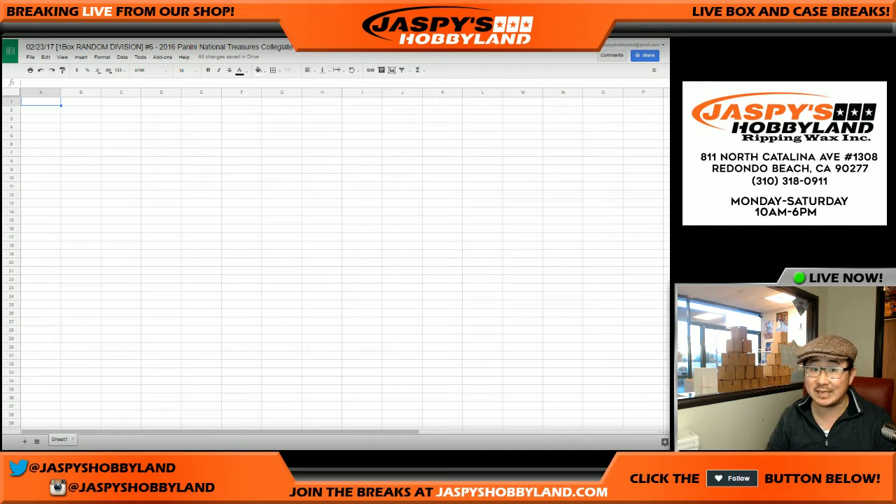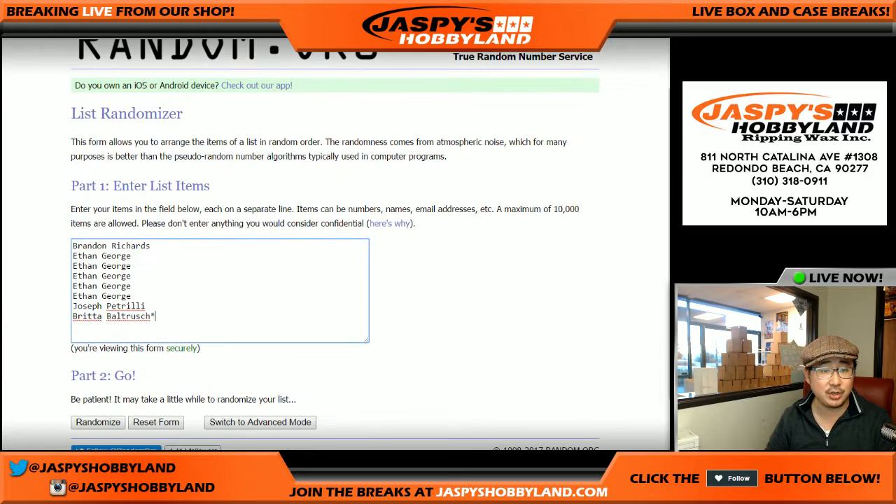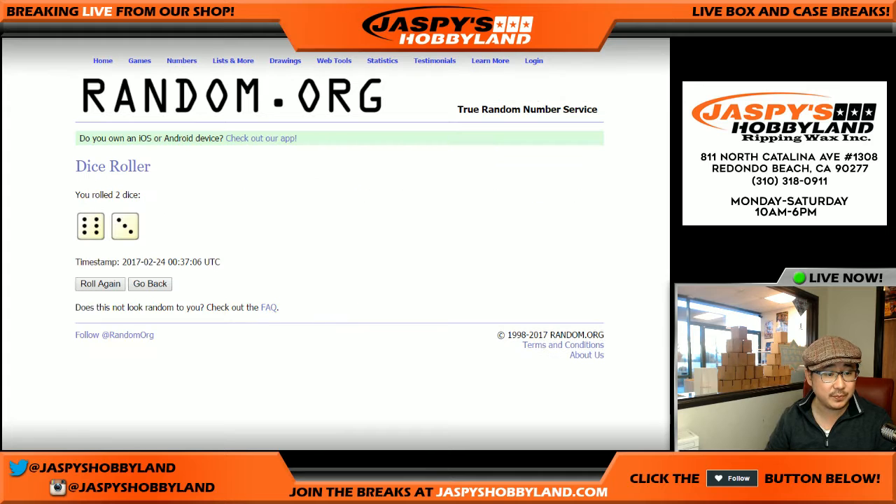This is random division break number six — one-box random division. It came from a different case than the random teams. Thanks to these folks for getting into the action. There are your divisions right there, and we'll randomize each list. Six and a three, nine times. Good luck.